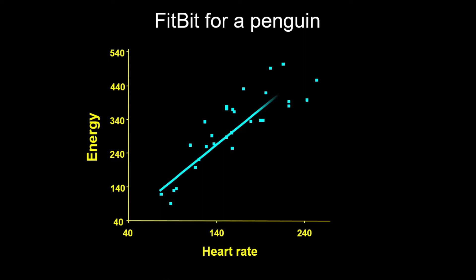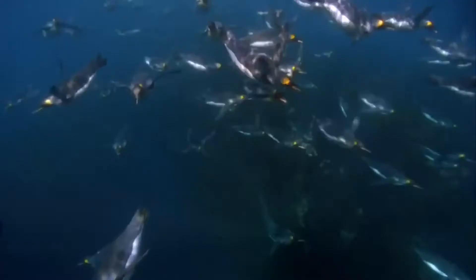The way we try to answer these questions is to estimate the total metabolic rate, and we do this by relating something like movement — or in this case heart rate — to how much a penguin is moving. We did this by putting penguins on a treadmill, exercising them, and looking at the relationship with heart rate.